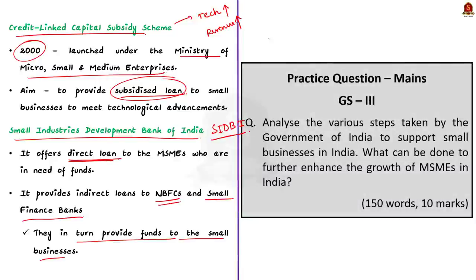We have seen the Jaipur Call for Action taken at the G20 meeting and some important measures taken by the Indian government to promote small businesses. This is all about this discussion.